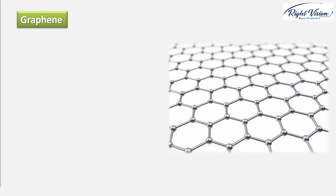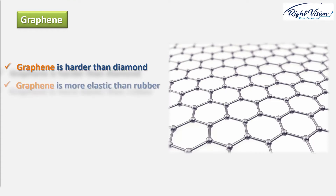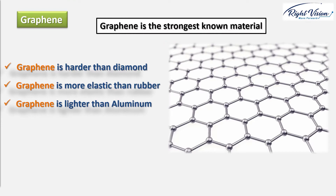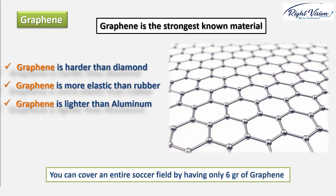Graphene is harder than diamond, but yet more elastic than rubber, tougher than steel, yet lighter than aluminum. Graphene is the strongest known material. It also possesses other amazing characteristics — for example, it has a very high surface area. You can cover an entire soccer field with just six grams of graphene.